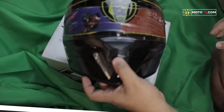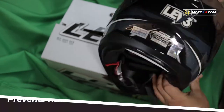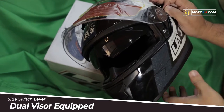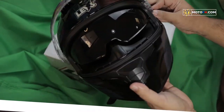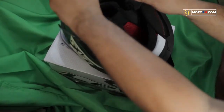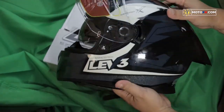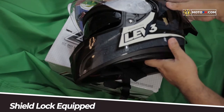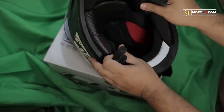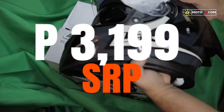Napansin ko lang na medyo malaki ang sizing niya. So recommend ko na kung plano mong i-order online at wala kang chance na magsukat, ay piliin mo yung one or two sizes smaller. Okay ang fit and finish nito — magandang lapat ng clear lens sa shell, at hindi ito pinapasok ng hangin sa loob habang umaandar. Meron din itong built-in dark lens, pero ordinary lang; mas okay sana kung meron siyang UV protection. Pero syempre hindi naman tayo masyado maka-demand sa presyo niyang P3,199.